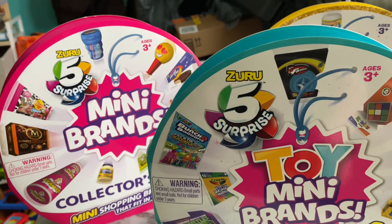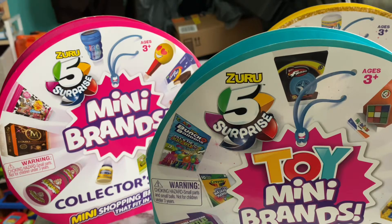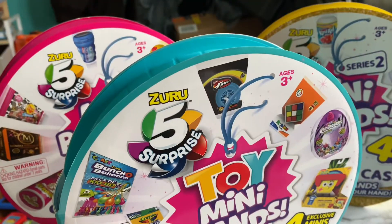Hey everyone! Welcome back to my channel. If you've been here before, and if you haven't, hi, my name's Chelsea, and I like to open up mini brands and other mystery toys. I just can't really open up a whole lot of other things because my youngest tries to steal them. I just got the three collector's cases in.